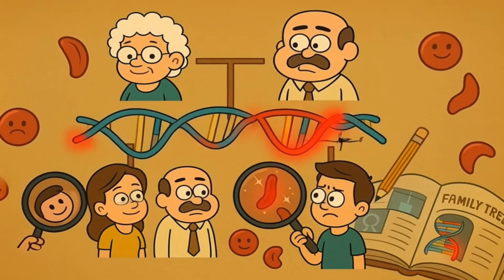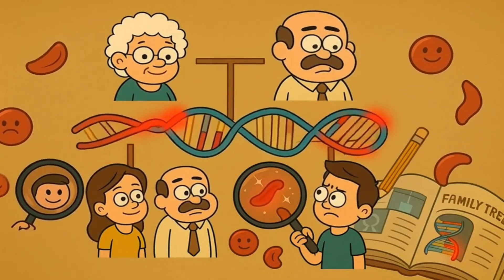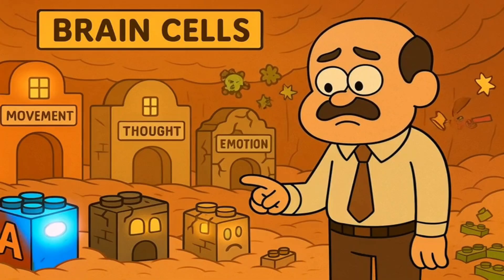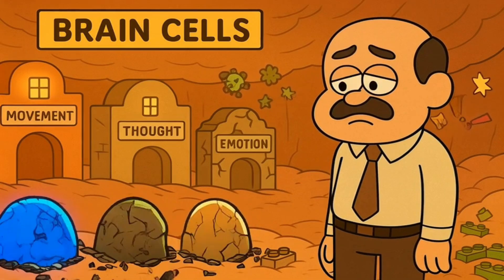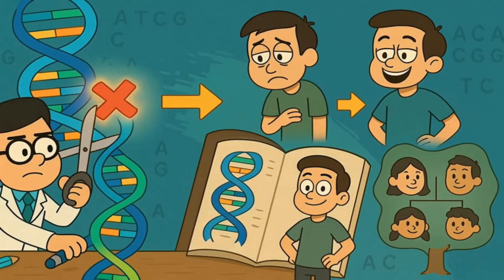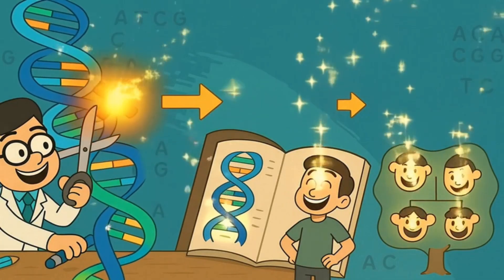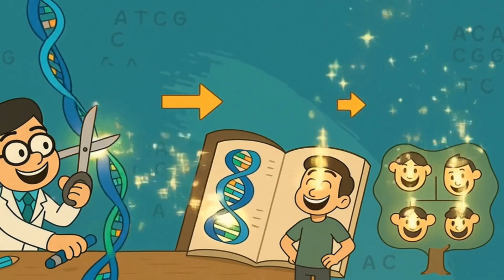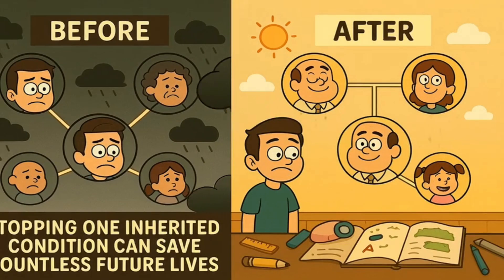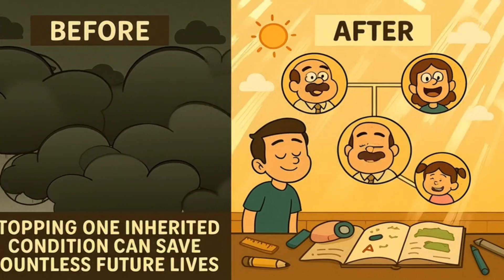There are also inherited diseases, which get passed down from parents to children through DNA. Huntington's disease is one example — it causes brain cells to break down over time, leading to problems with movement, thinking, and emotions. If scientists could use gene editing to fix the DNA typos that cause Huntington's disease, they might not only cure people who already have it, but also prevent them from passing it on to their children. Imagine being able to stop a terrible disease from affecting entire families, generation after generation.